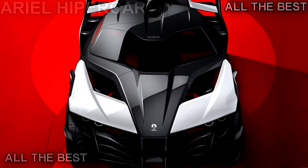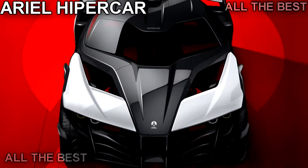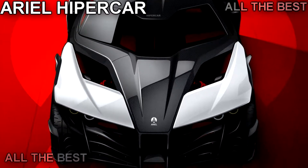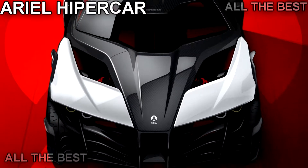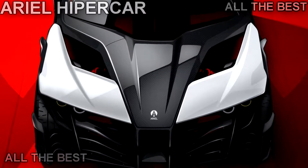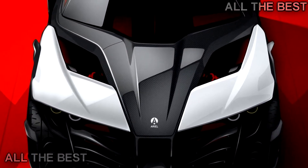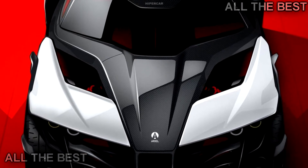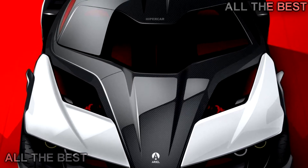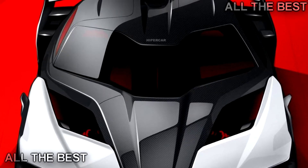Ariel may be best known for its long-loved Atom track toy or its equally enticing Nomad off-roader, but the British marque is setting out to prove it isn't just some two-trick pony. New reports suggest that the company is in the process of building a world-beating 1,180 horsepower (879 kilowatt) electric hypercar. It should be able to sprint to 60 miles per hour in just 2.4 seconds.